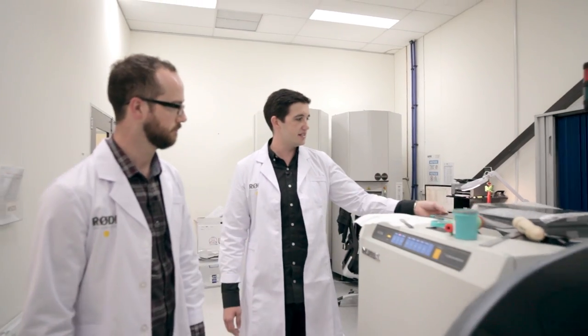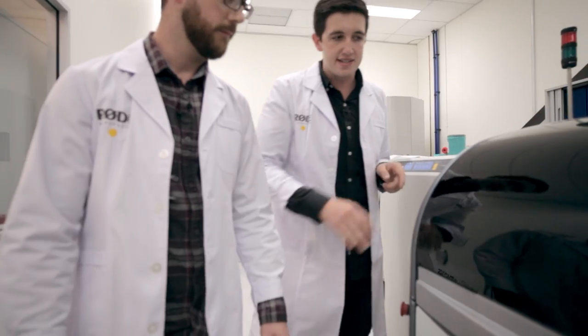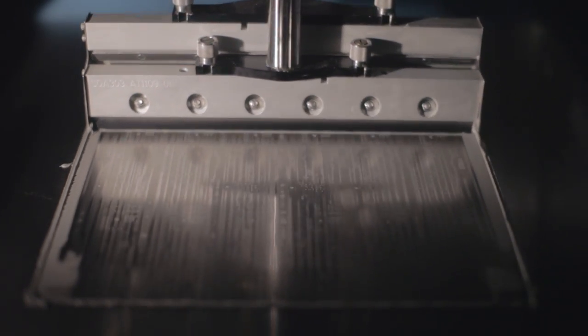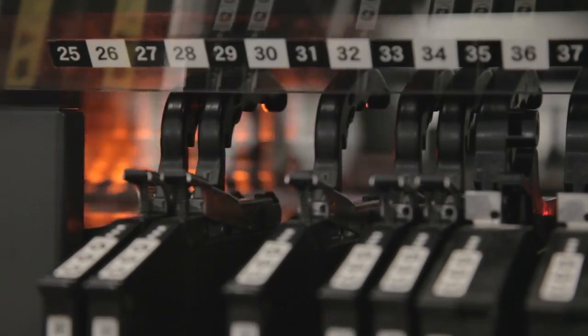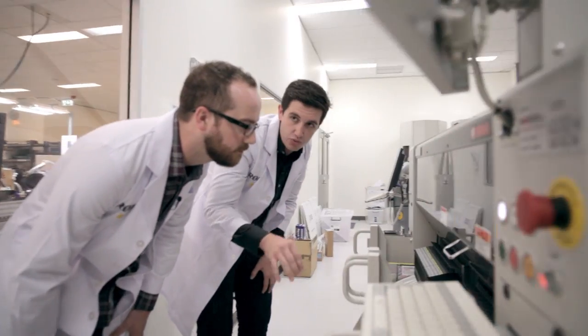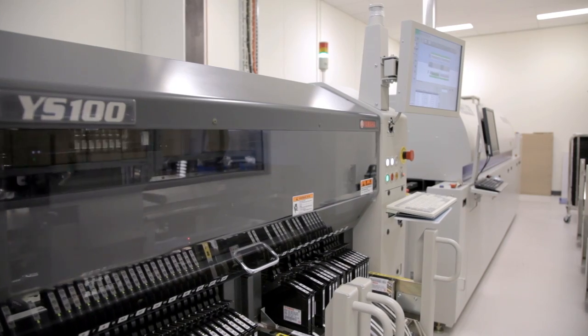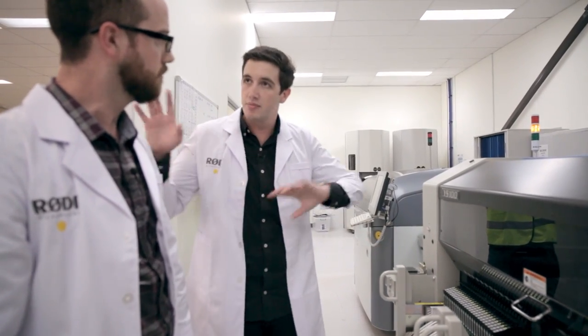Before the components are loaded, the solder paste is silkscreened over the board. So this is a circuit board — we're looking at the Rode Link transmitter — and it goes into this machine which silkscreens solder paste over the board at the perfect thickness over exactly those sections. It then comes into the pick-and-place machine, where components get rapid-fired onto the board. A camera takes a picture and scans each component to make sure it's been picked up properly before it's placed, so you know you've never missed a component. We buy these machines so we keep complete control — you know exactly what parts are going in.